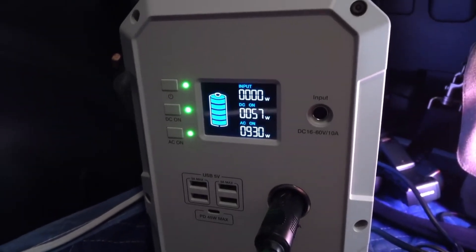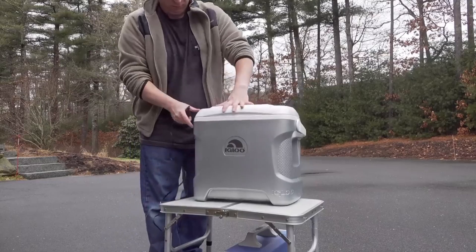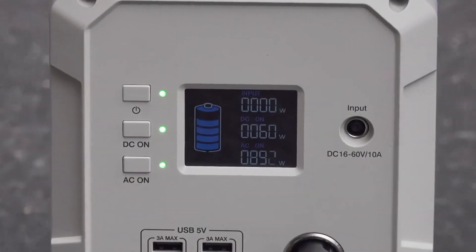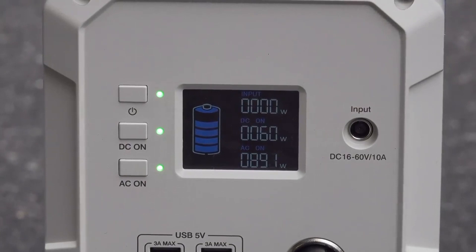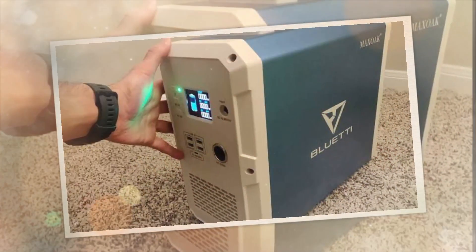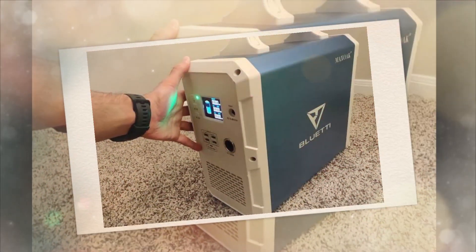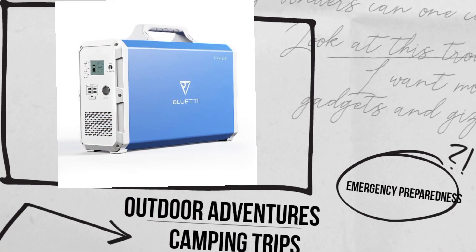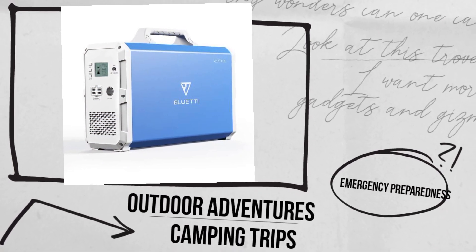The Blutey EB240 can also be charged through multiple methods, making it highly versatile. You can recharge it using traditional AC outlets, your vehicle's 12V socket, or, more impressively, solar panels. This solar compatibility makes it an eco-friendly and sustainable power source, perfect for outdoor adventures, camping trips, or emergency preparedness.